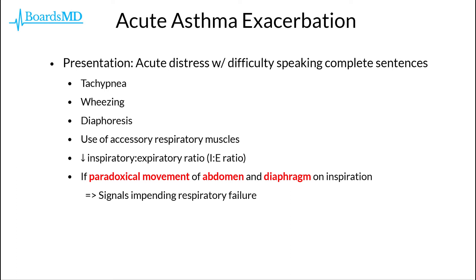Now that we have discussed the management of chronic asthma in detail, we will now review acute asthma exacerbations. Our classic presentation in the case of an acute asthma exacerbation is a patient who is in acute distress with difficulty speaking complete sentences.